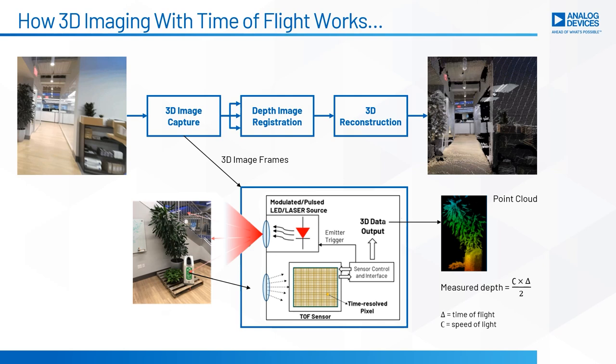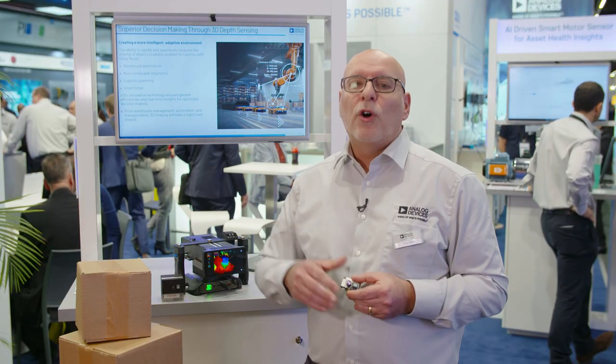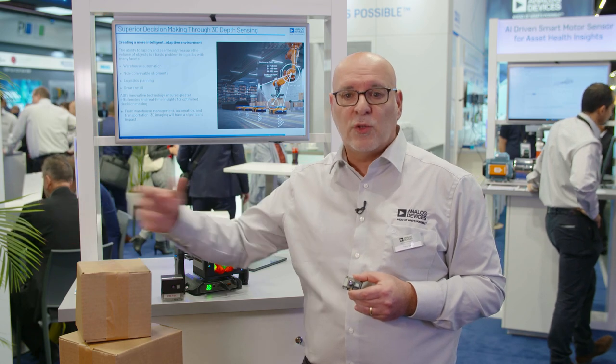With that information you can do all sorts of industrial applications, from robot manipulation for machine vision applications, through to mobile robots for path planning and object avoidance, all the way to logistics applications — such as today's demonstration — of object dimensioning.